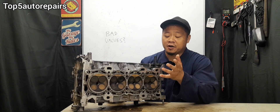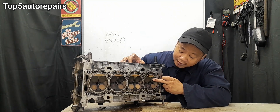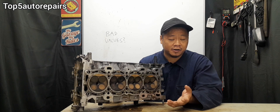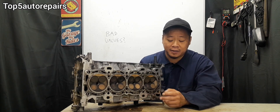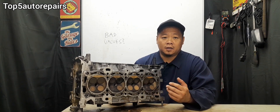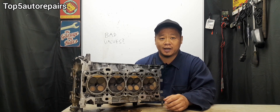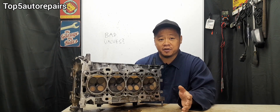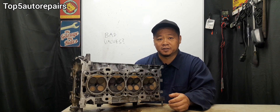For example, if you hear air coming out of the intake side, that means you have bad intake valves. If you hear air coming out of the exhaust side — from the tailpipe or the exhaust manifold — that means you have bad exhaust valves. If you remove the radiator cap and see air coming out of it, that means you have a blown head gasket. And if you remove the PCV, or the engine cap, or the engine dipstick, and hear air coming out, that means you have bad piston rings or worn cylinder valves.